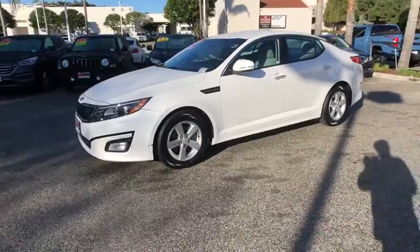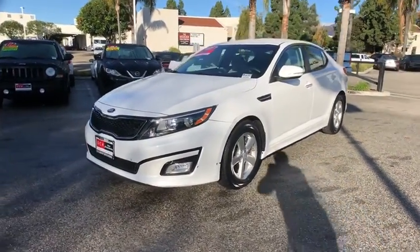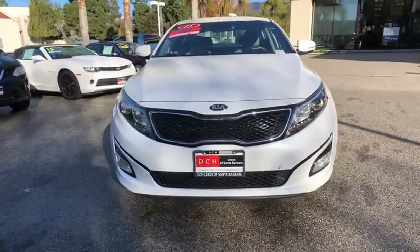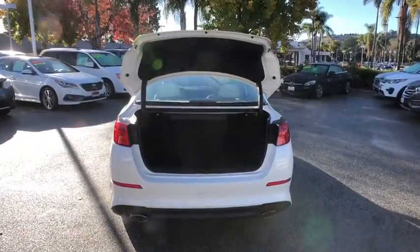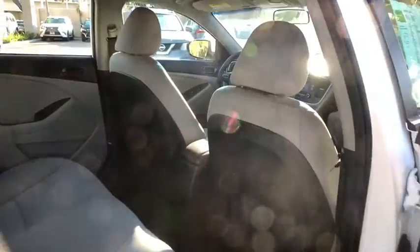This vehicle has less than 30,000 miles. Here are some of this vehicle's great options: traction control, dual airbags, alloy wheels, power steering, four-wheel disc brakes, AM/FM/CD, MP3 radio, and CD player.